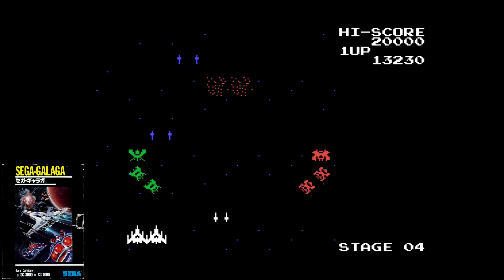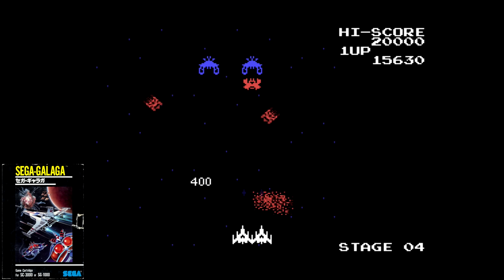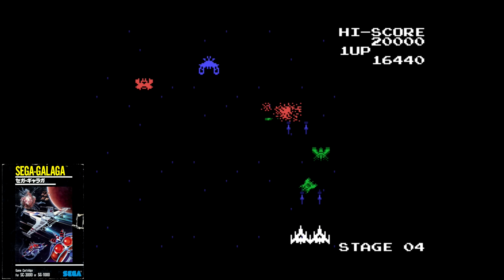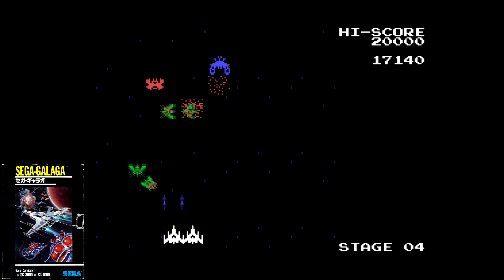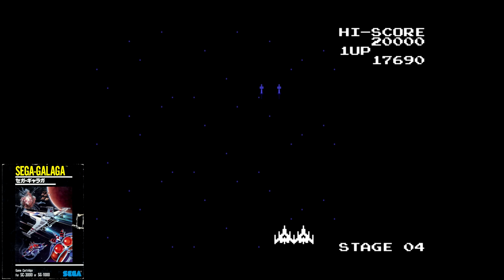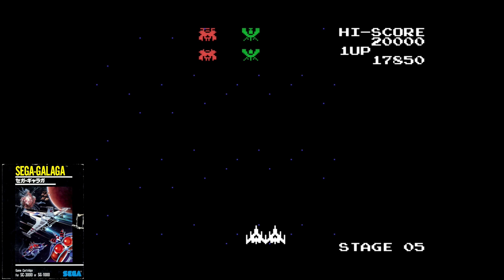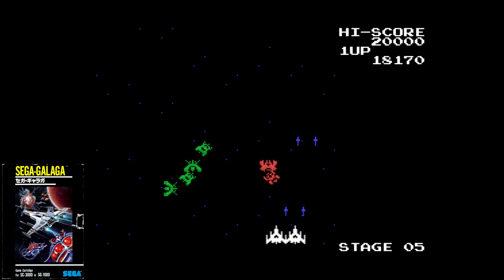Sega Galaga is a port of the mega-popular arcade shoot-em-up. I really appreciate the smooth gameplay and closeness to the source material. The fluid enemy attacks are fast and challenging. There are lots of stages to play and it has a two-player alternating mode to challenge one another's score. It's old-school fun that lacks the same visual pizzazz but still plays just as great.